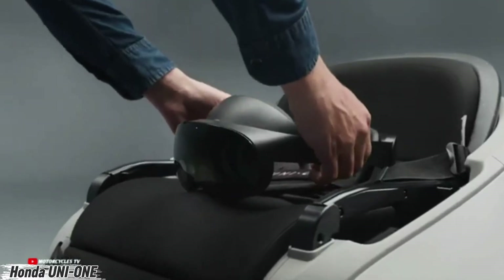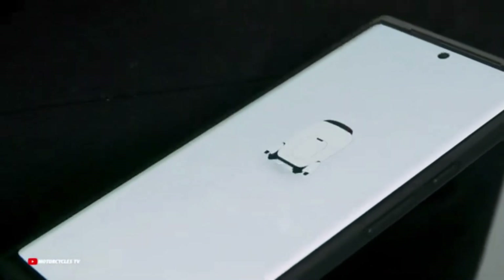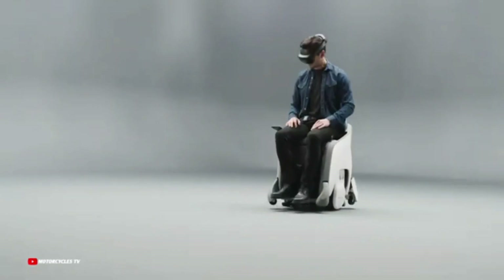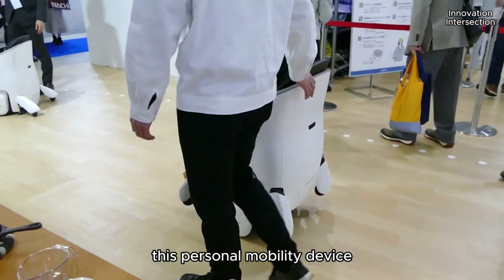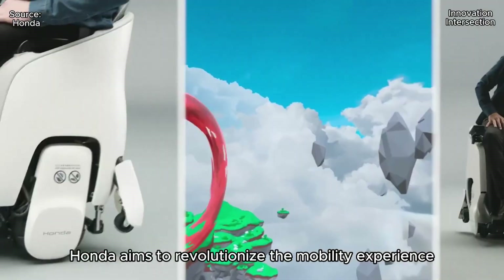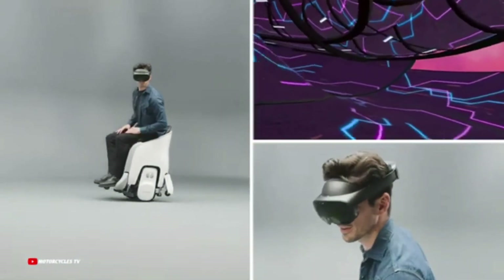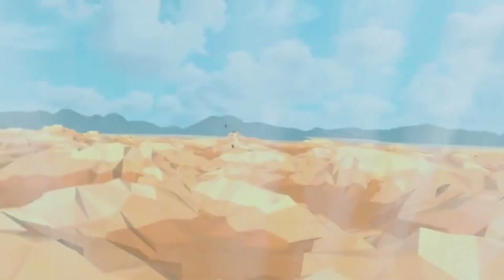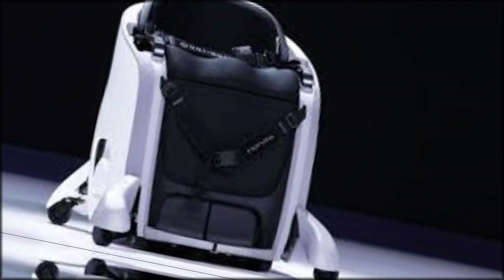Meet the Honda Uni One — a glimpse into the future of personal travel. This sleek next-generation motorhome is built for those who crave freedom without limits. Compact yet powerful, it combines futuristic design with cutting-edge technology to redefine how we move. With its retractable roof, modular interior, and advanced infotainment system, the Uni One adapts to your journey whether you're cruising city streets or exploring the wild.